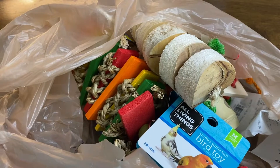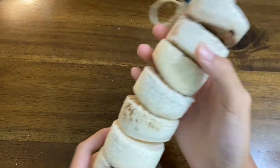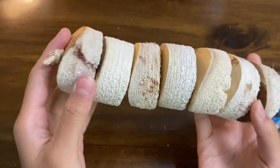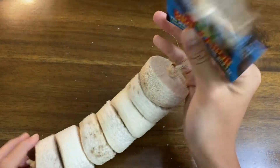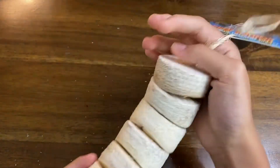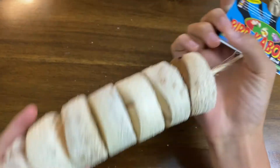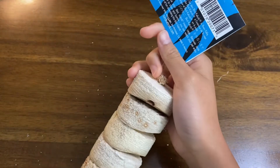The first toy is a bird kebab. I saw this and it seemed like a really good toy — I'm seeing a lot of other people that own birds get it. It is good for birds to shred, and I can't wait for Sunshine to play with it. The next toy is this one here.